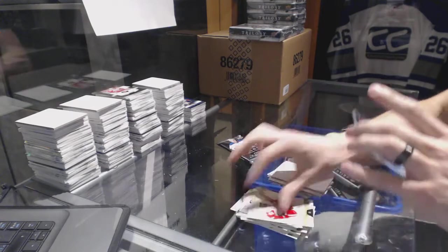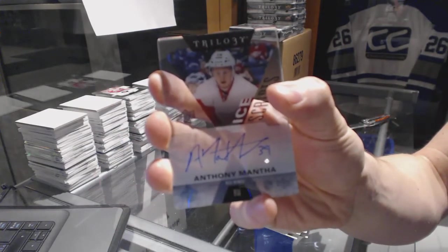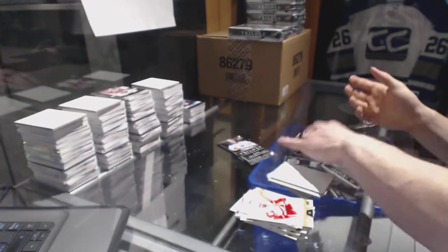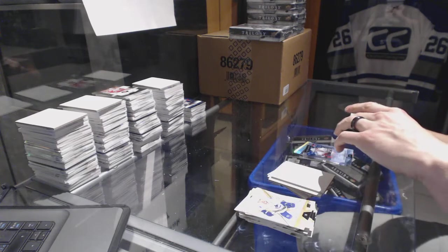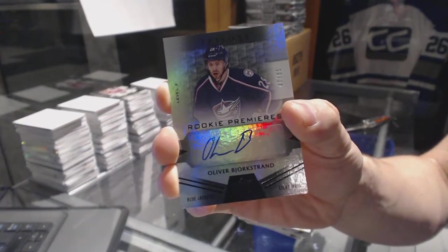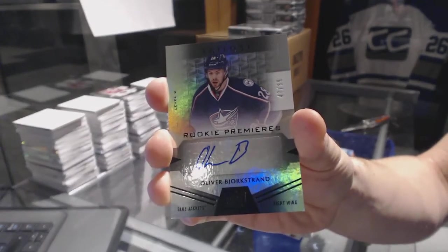And we've got an Ice Scripts of Anthony Mantha — sick. And we've got a level 2 rainbow black rookie autograph, number 47 of 89, Oliver Bjorkstrand.